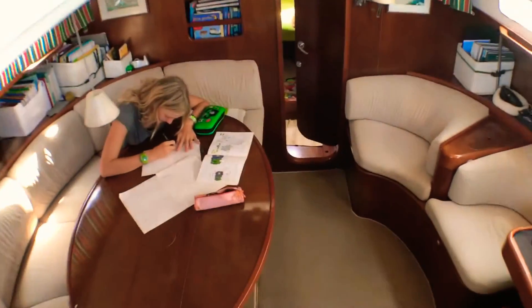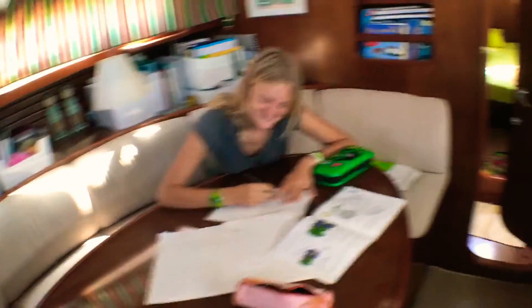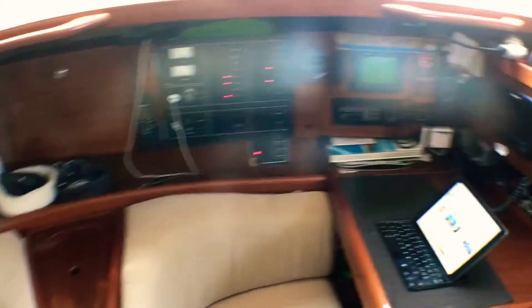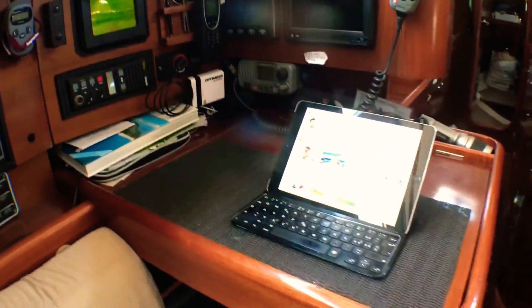We go inside. We have the nice saloon — that's Todd doing school work very well. Nice saloon. Cockpit, electronic table, navigation table.